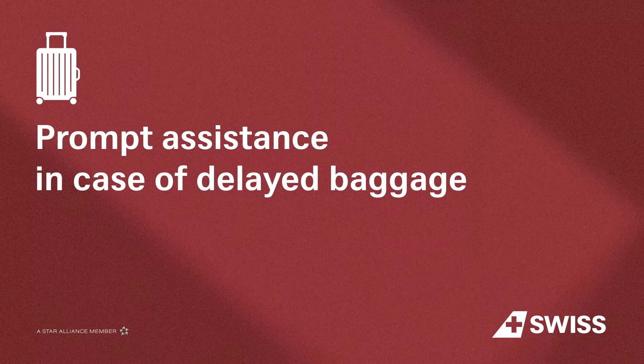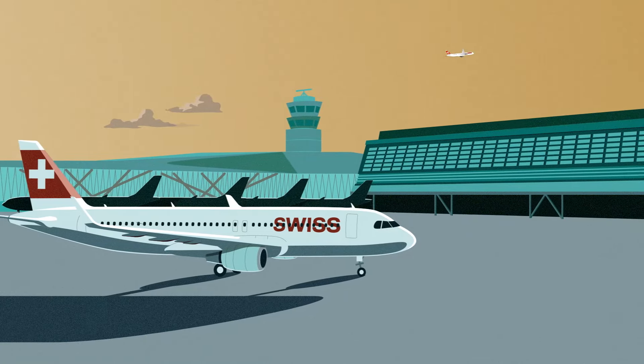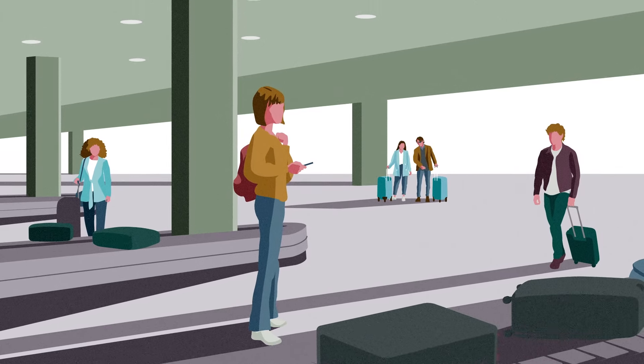Prompt assistance in case of delayed baggage with the Delayed Baggage Service. You have arrived safely, but your luggage hasn't? We're sincerely sorry about this. There are various reasons why it could have happened.